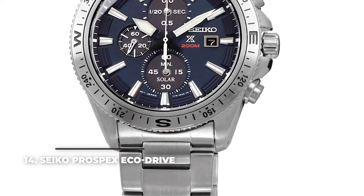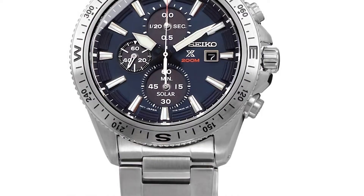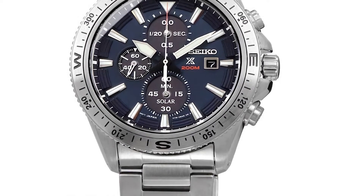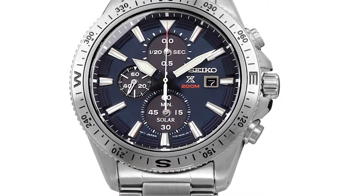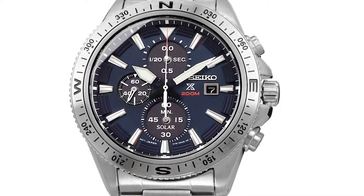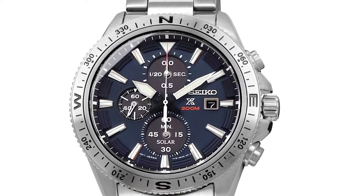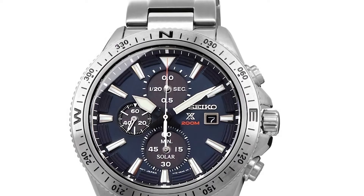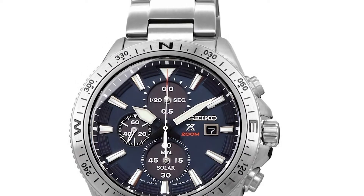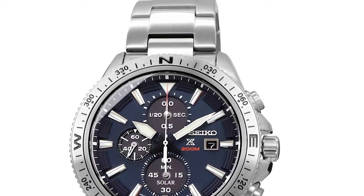Number 14: Seiko Prospex EcoDrive. Powered by EcoDrive technology, the Seiko Prospex uses solar energy. The movement comes encased in a 44mm stainless steel case with a rotating external bezel with compass indications. Under the sapphire crystal glass we've got the dial in a nice blue tone, with three sub-dials and a date window at 3 o'clock. The power reserve for this watch lasts for six months when the battery is fully charged, which means you've got little chance of depleting its power.